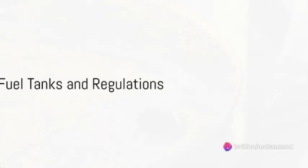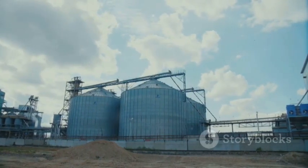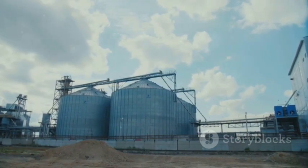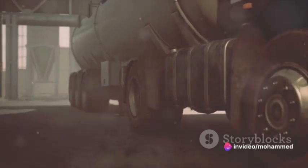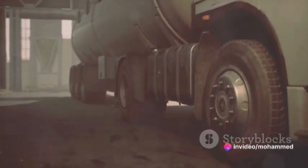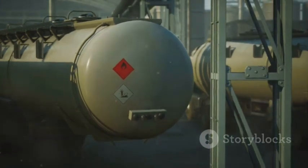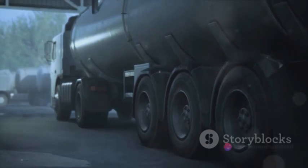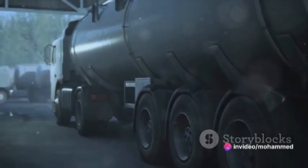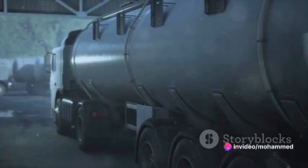Imagine the fuel system as a well-orchestrated symphony. It all begins with the fuel tanks. These reservoirs store the fuel, acting like the lungs of the system. The IGF code, a set of regulations governing marine fuels, stipulates that these tanks must be constructed with suitable materials and must be amply protected against corrosion and damage. Additionally, they must be designed to prevent any fuel leakage, especially during unfortunate incidents like a collision or grounding.